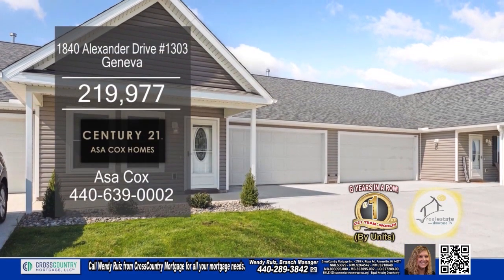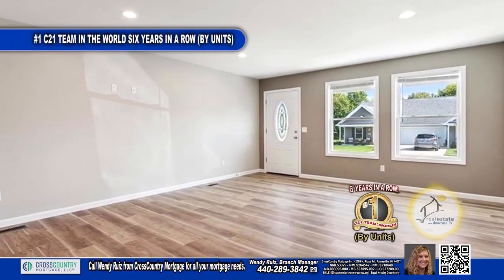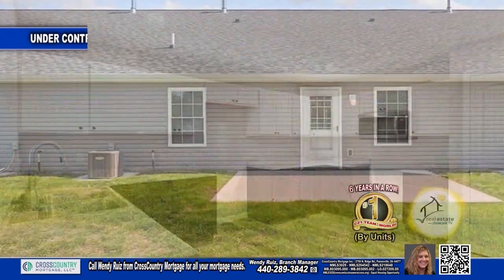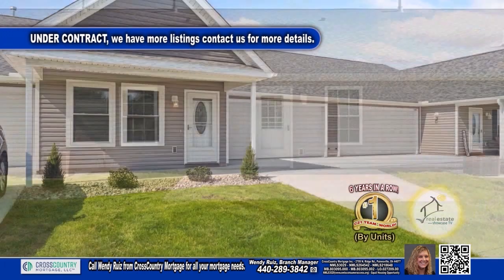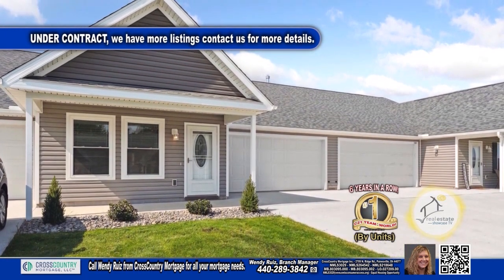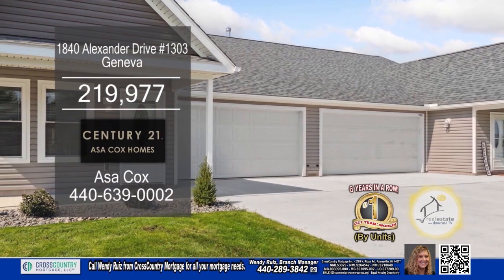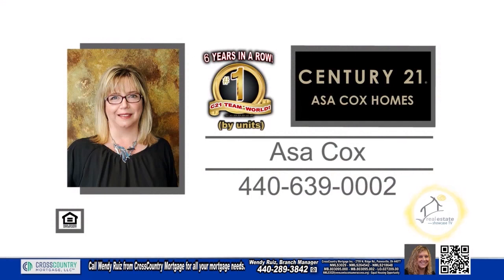This brand-new three-bedroom condominium is located in Geneva. Upon entering the front door, you'll find a huge living room. The kitchen has beautiful cabinets and countertops. Outside, you'll find a patio for entertaining family and friends. The two-car attached garage has extra storage above. This condo is close to I-90, wineries, and more. Act now to pick out your colors and additional finishing options. For more details, contact the number one Century 21 team in the world by units, Asa Cox Homes.